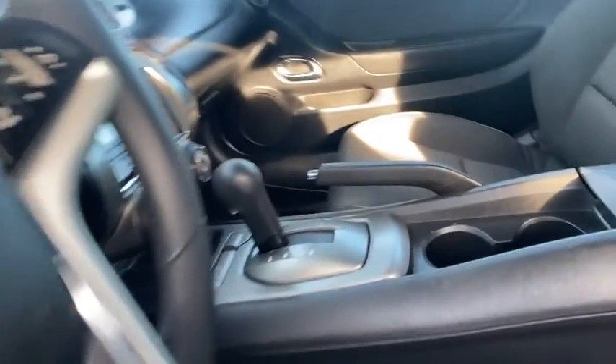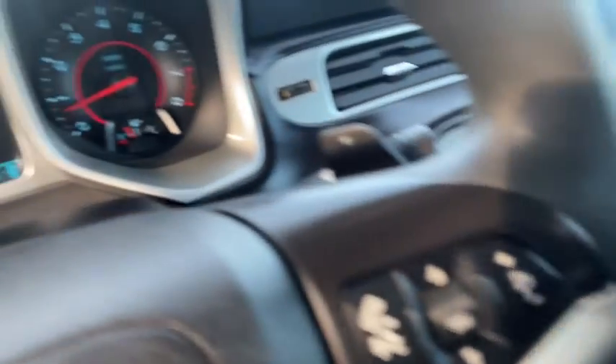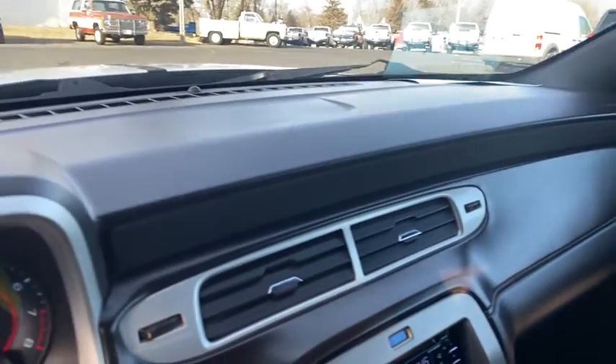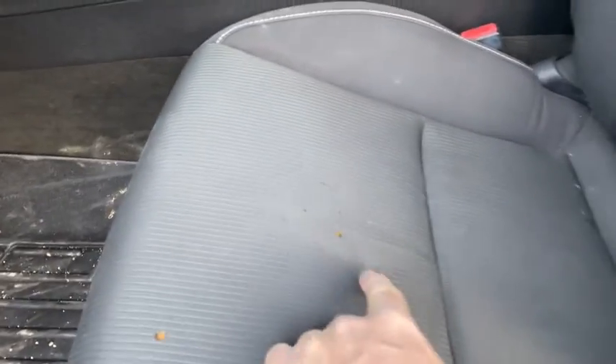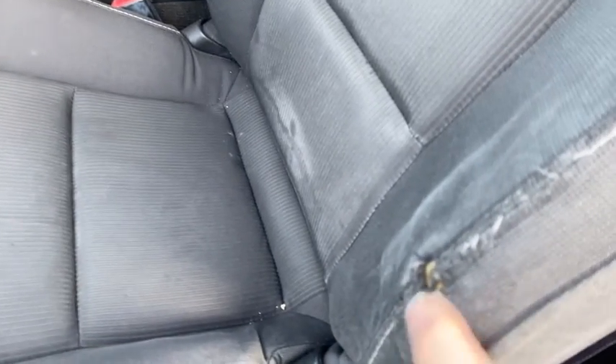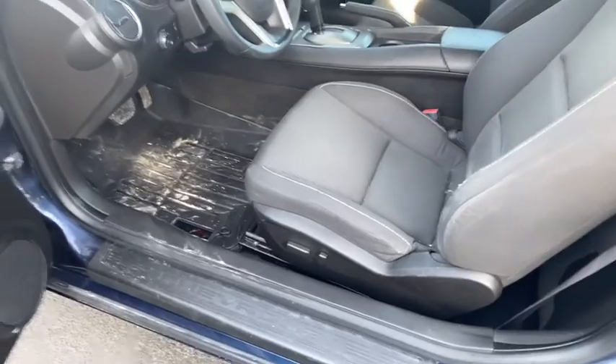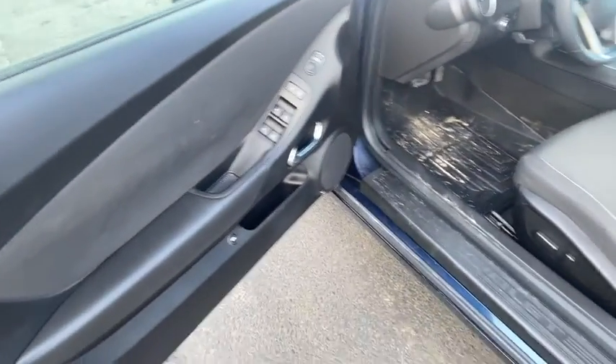As far as the interior, it's in nice shape — got WeatherTech floor mats, $75,095 is the mileage. Dash is all good on it. Center console — this seat's got a few burns, somebody did smoke in it, and it's got some wear right here on the edge. So that's going to be about your issues for the interior.